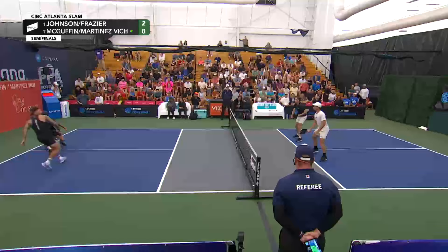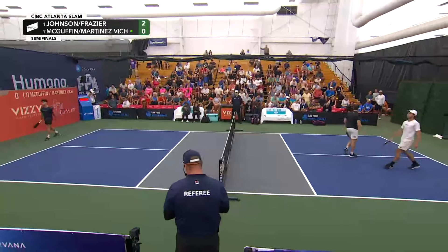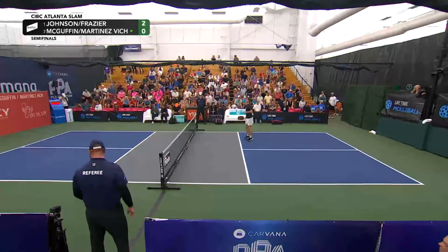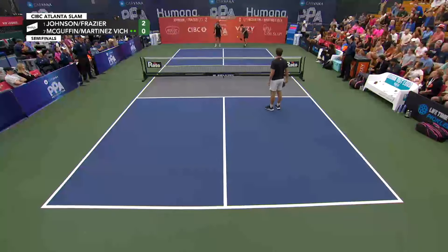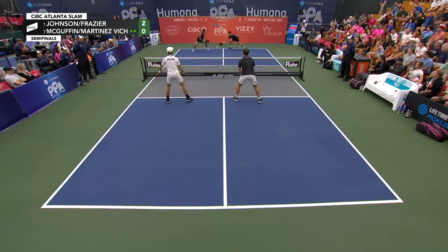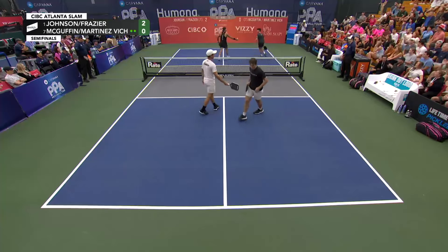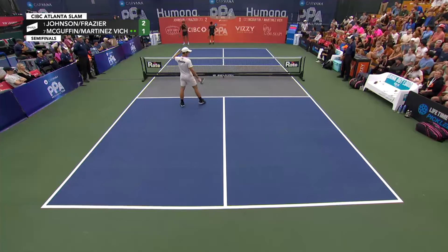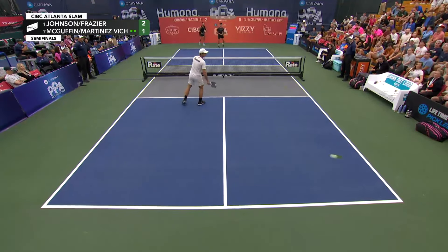Way too early to get discouraged about anything. Second serve. Such a sharp angle — I love it when he does that. Of course he has the ability to hit through the court with power, but why not angle it off when you get a good look, especially above the shoulders? That was crushed from Tyson McGuffin on the forehand side. You said watch out from the back of the court — watch out from the kitchen line, too.